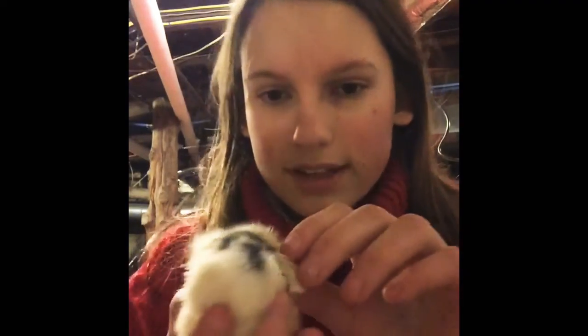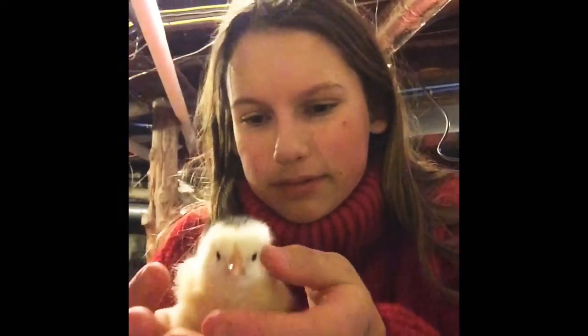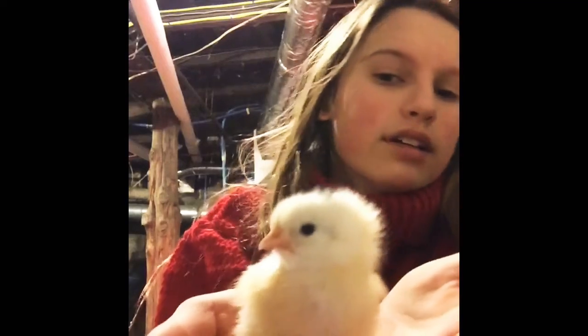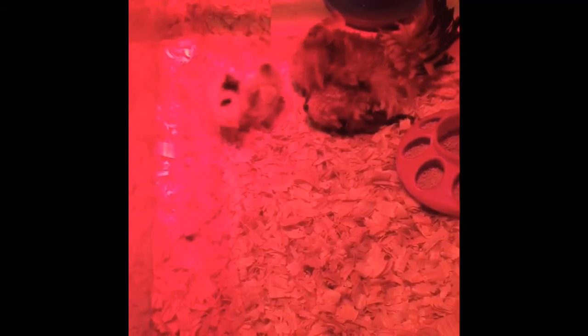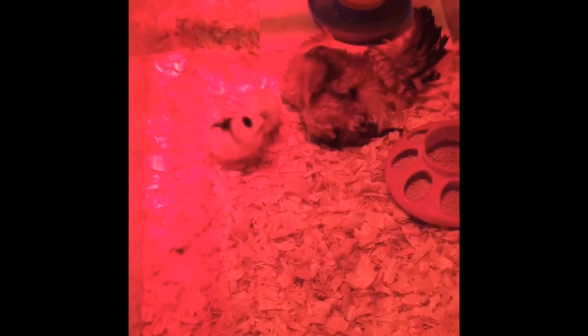This one I have a faint suspicion might be a cockerel. What do you guys think? I hope it's not, but it might be. The red light does give this an off look, but this is mama and her babies.